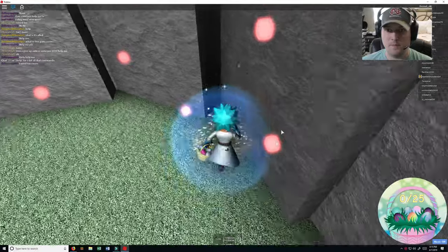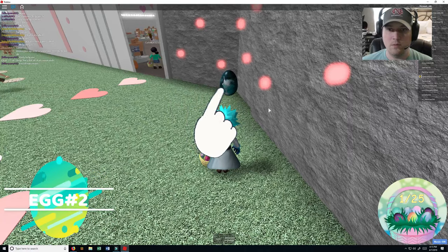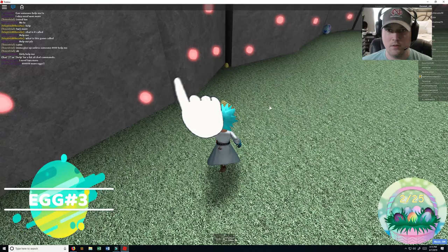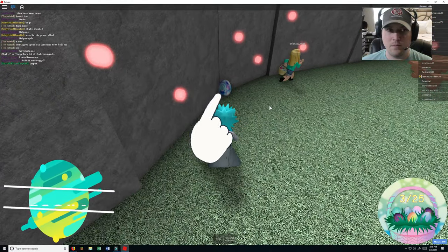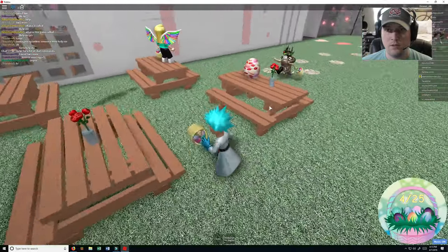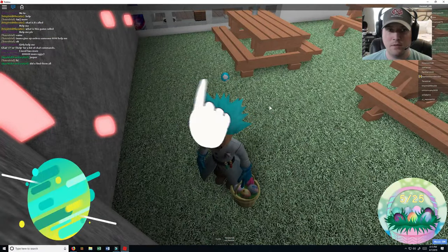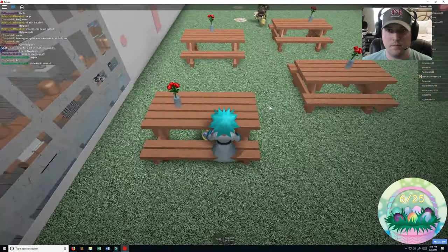Alright, here's number one. There's number two. There's number three right here. There's number four. There's number six right there.